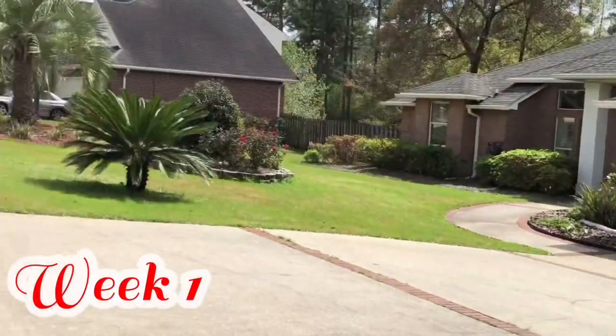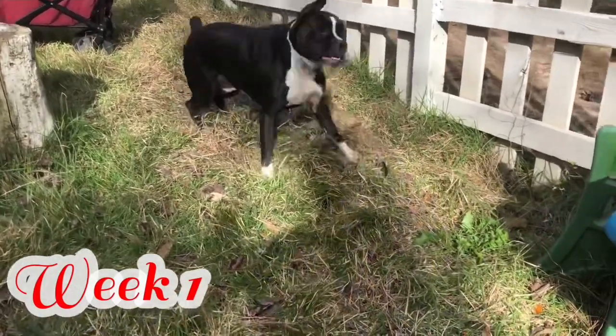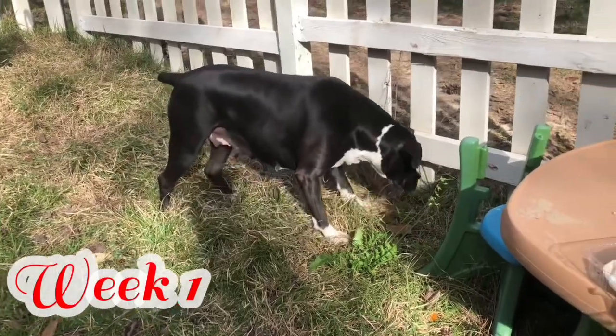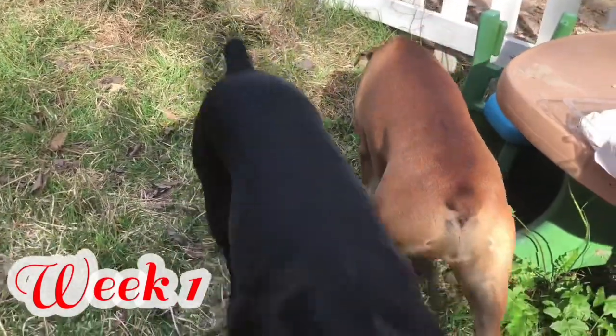Please remember that many dogs don't show any type of symptoms of pregnancy for the first three weeks. Some of the symptoms of the first month may just be increased appetite, maybe some nipples getting a little enlarged slightly, more affectionate behavior — they want to hang on you, they want to climb up on you, things like that.